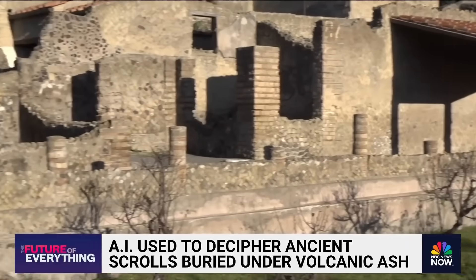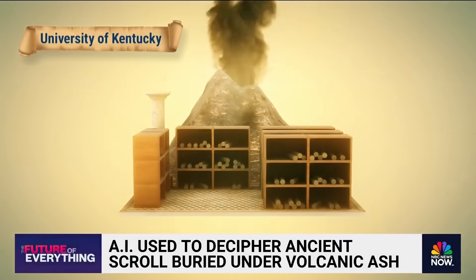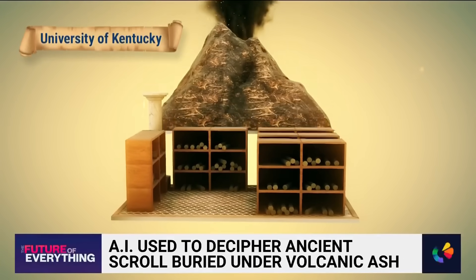Among these ruins, archaeologists found in the eighteenth century the villa of the father-in-law of Julius Caesar. In it, they found a library with at least eighteen hundred ancient scrolls with texts in Greek and Latin. Entombed in volcanic ash for hundreds of years, these papyrus scrolls were carbonized, but intact.